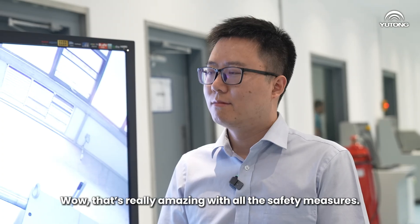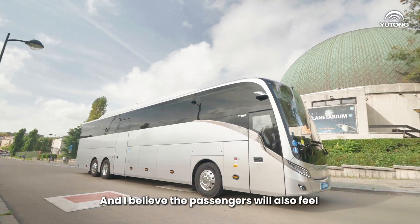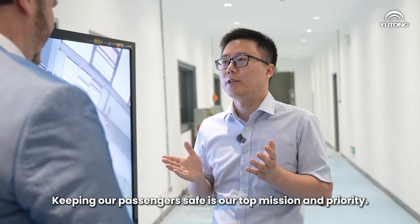That's really amazing. With all the safety measures, I have complete confidence in Yutong bus, and I believe that passengers will also feel comfortable riding on one. Thank you. Keeping our passengers safe is our top mission and priority.